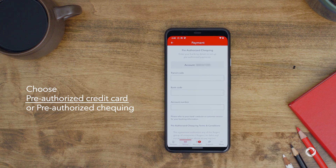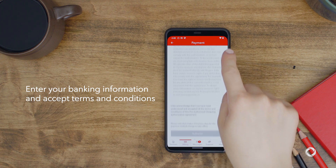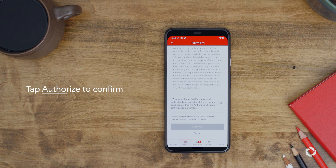Choose either Pre-Authorized Credit Card or Pre-Authorized Checking. Enter your bank information and accept the terms and conditions. Tap Authorize to confirm.